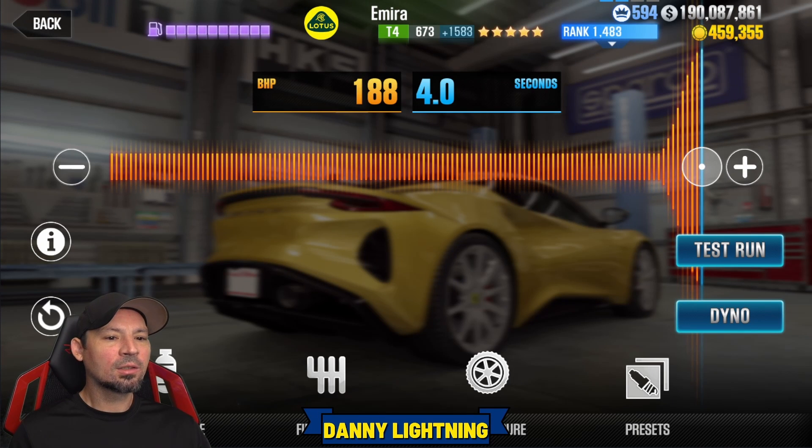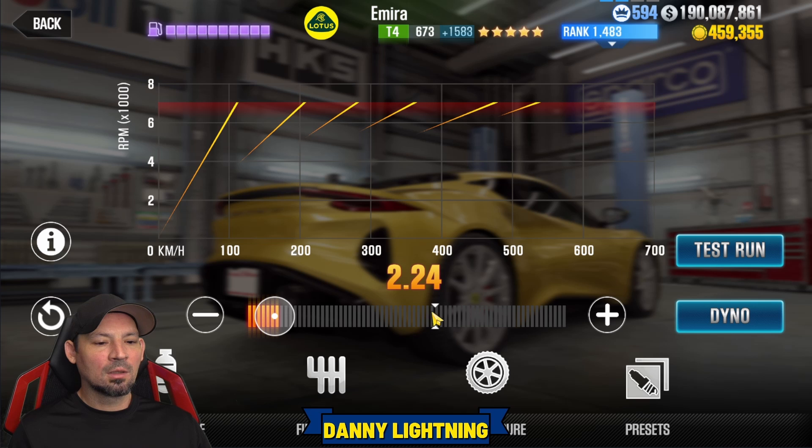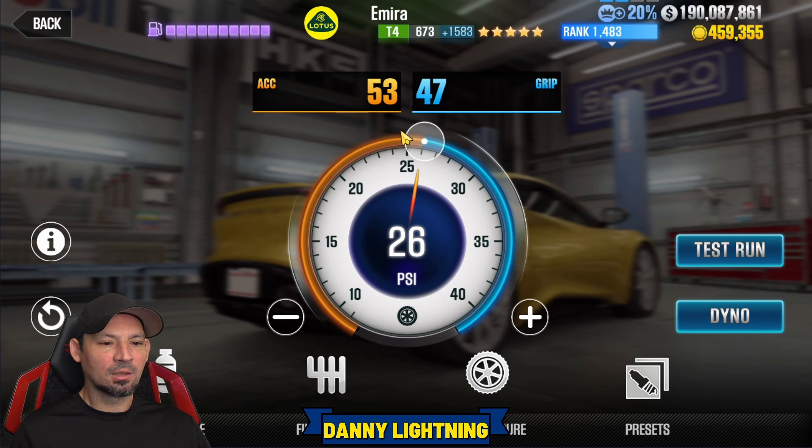If the car is 100% maxed out, the final drive comes all the way over to the right — 2.24 on the transmission slider. Tire pressure: 53 and 47, and 26 PSI. So if the car is 100% maxed out with all the fusions and all the stage 6 parts, that's how you're going to tune it. Let's go show you how to drive it.